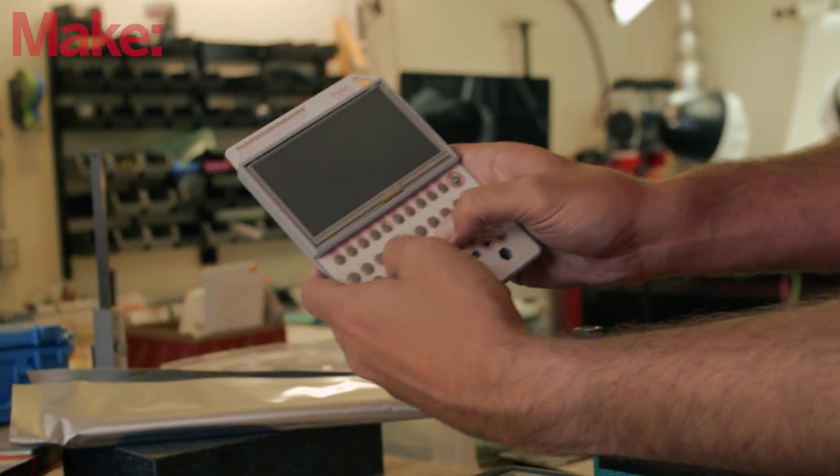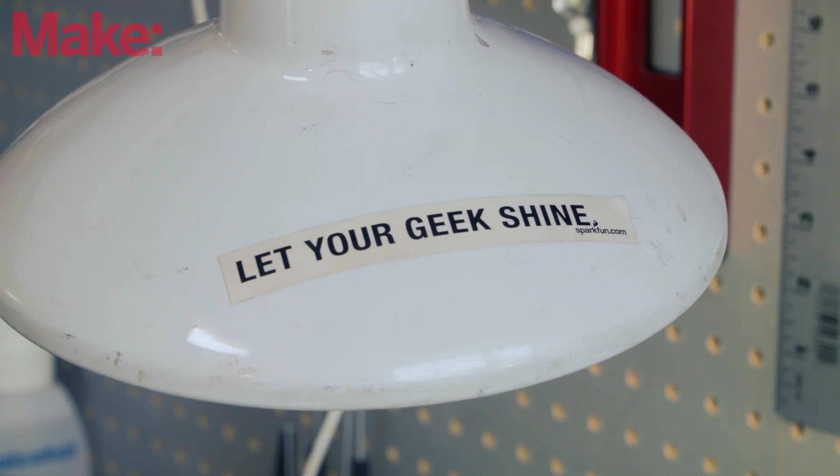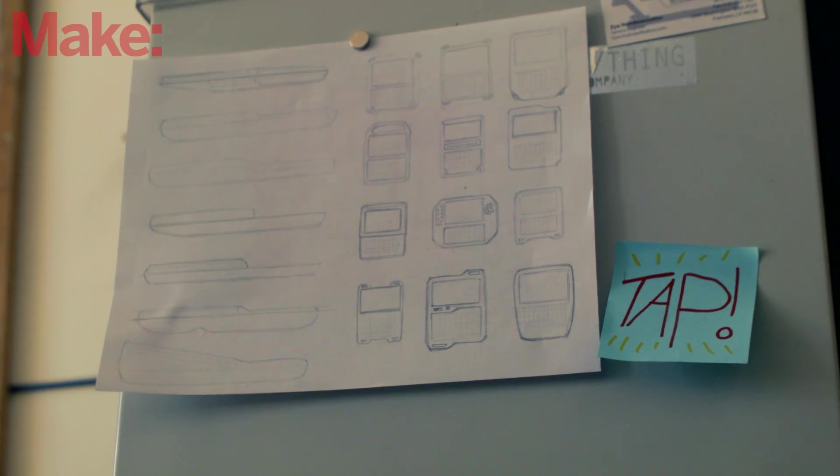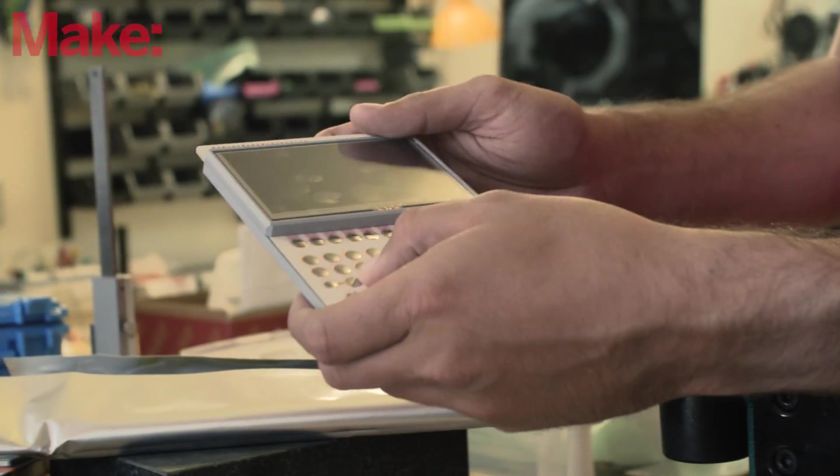The goal for CHIP is to give anyone who wants a $9 computer access to one, and to make a tool for people to make computer-based projects, and to make building things with computers as easy and accessible as possible.